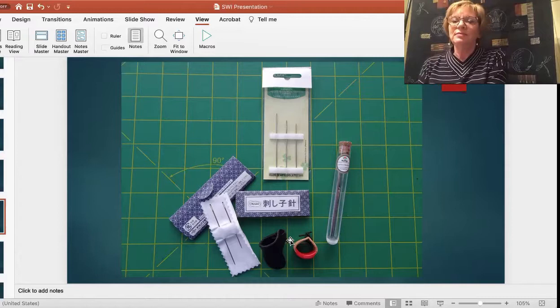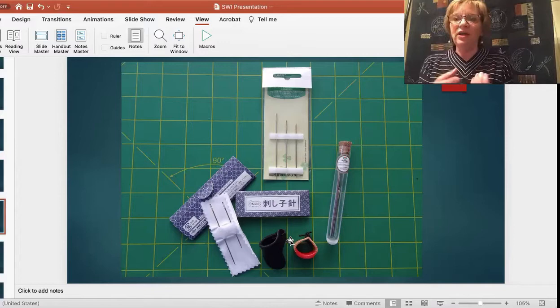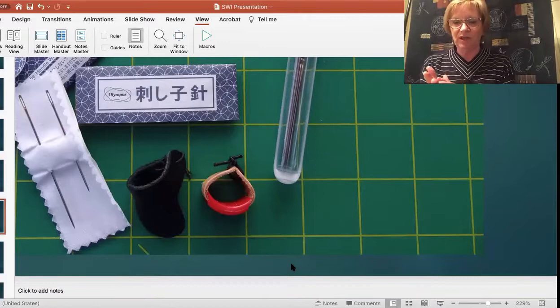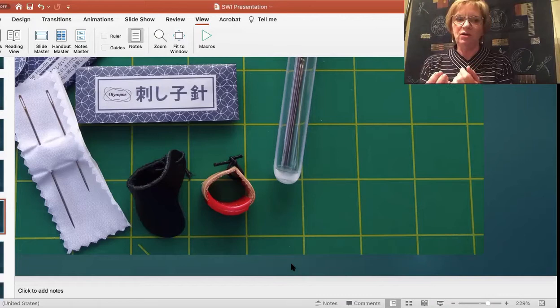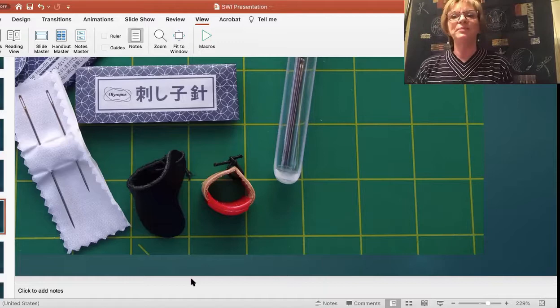The items at the bottom are thimbles. They're slightly different to a regular thimble — these actually sit on the middle finger at the base of your finger, so you don't use them at the top as with a regular thimble. They help push the needle through, because when you're stitching you tend not to just take one or two stitches — you could take anything up to 12 or 14 stitches on a long needle, and sometimes you need a little bit of extra purchase to push it through.